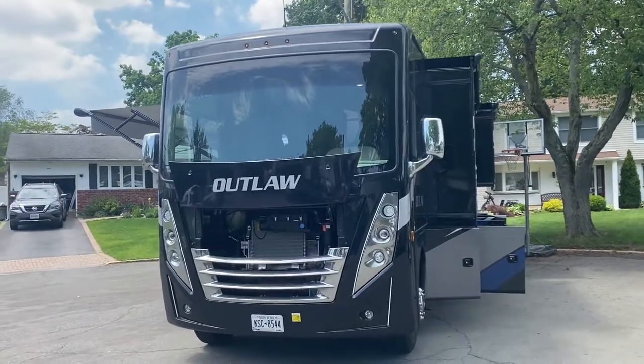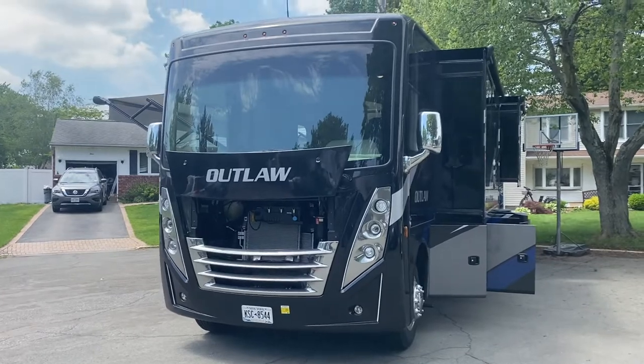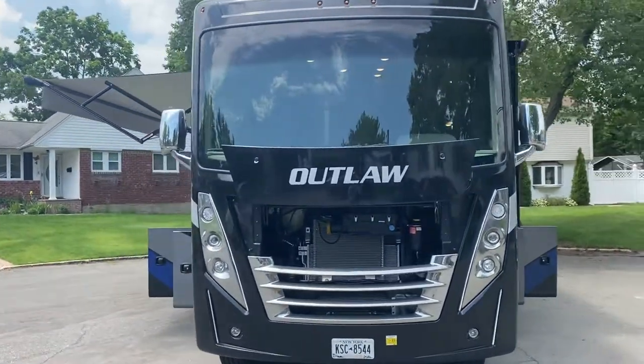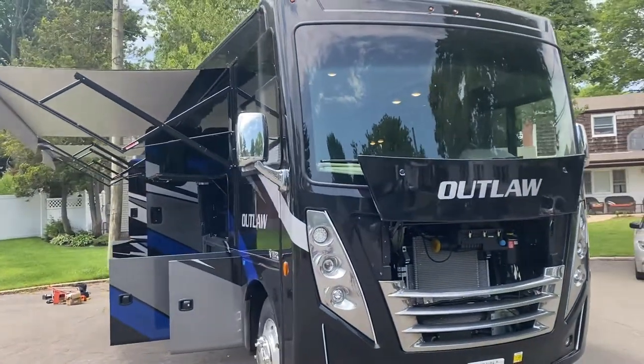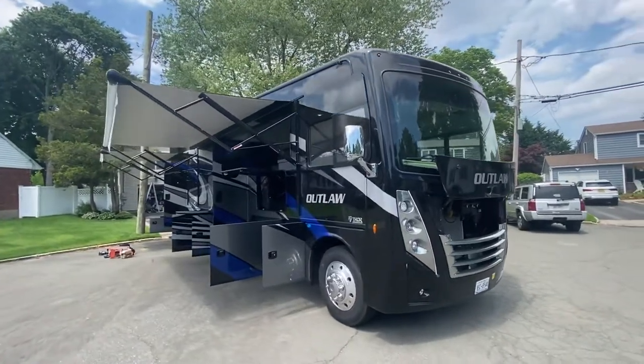I'm selling my 2022 Thor Outlaw 38 KB — the KB stands for King Bed. Unfortunately, due to a medical issue with the family, we cannot keep this beautiful vehicle.